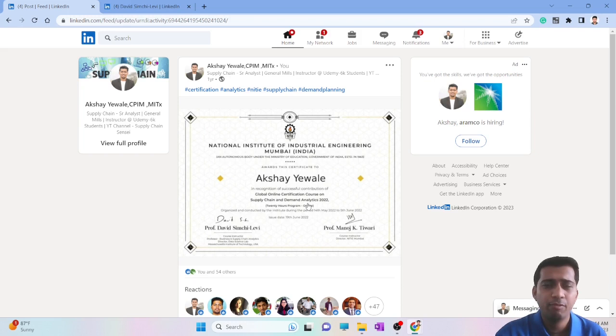Even I went for this course only because my company was sponsoring it. In terms of ROI — whether in knowledge gained, resume value, or interview performance — this is not in the category of courses that will directly help you get a job. It's a good but not great add-on to your certifications. The two positive things are the NITIE brand, which is quite popular in India, and the fact that Professor David Simchi-Levi himself teaches it — that tagline on your resume will add some value, though not to a great extent.